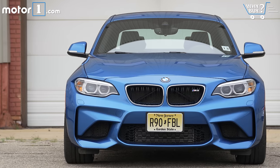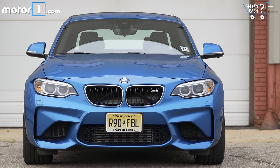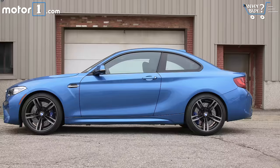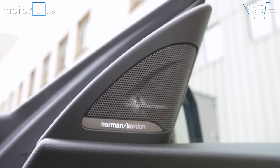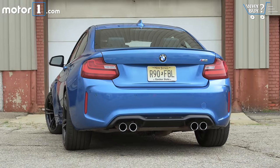How much is it? As tested, this M2 costs $54,495, and I actually think that's kind of a bargain. It's better to drive than the more expensive M4 coupe but costs way less. It comes equipped with everything you need, and it's genuinely pleasant to live with every day.